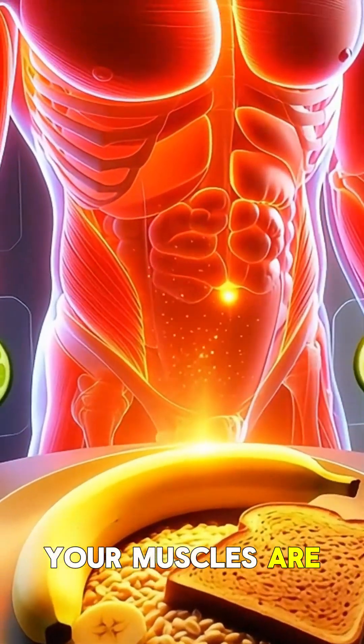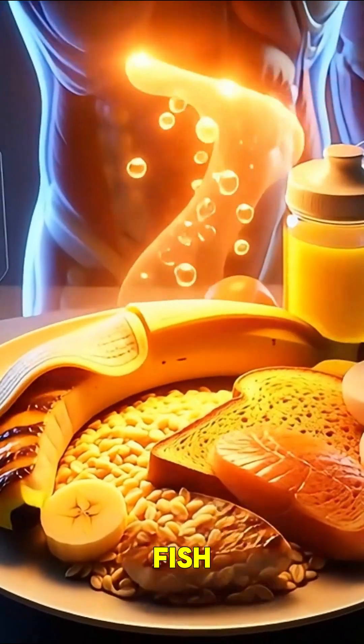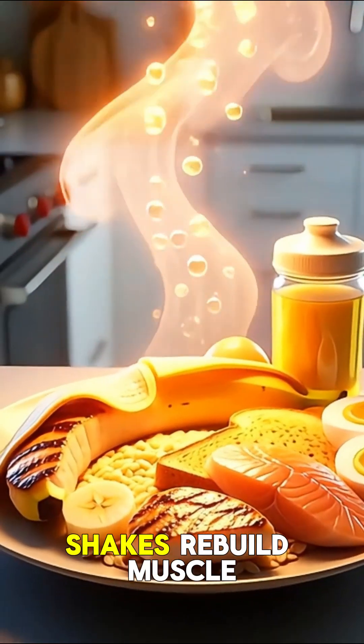After the workout, your muscles are hungry for repair, so a combination of protein and carbs is key. Foods like chicken, fish, eggs, or protein shakes rebuild muscle fibers.